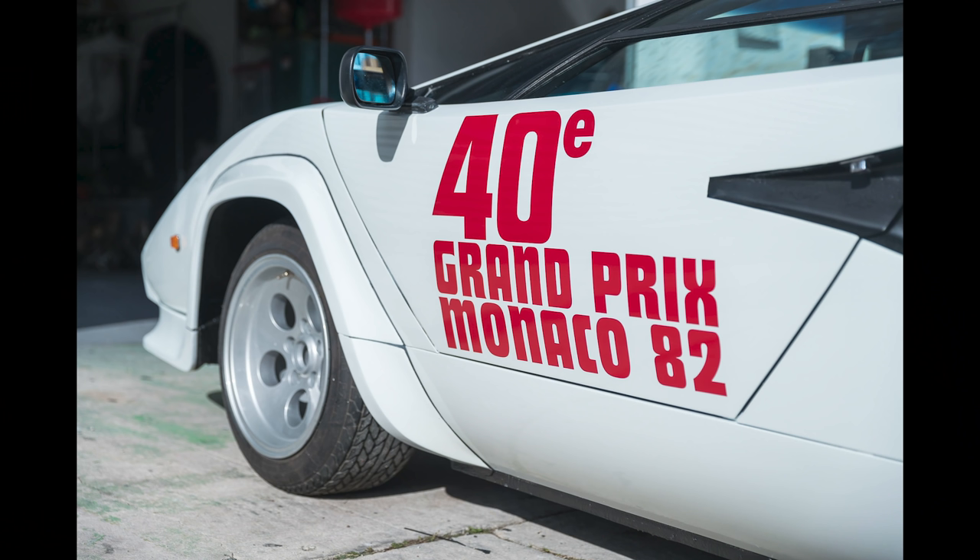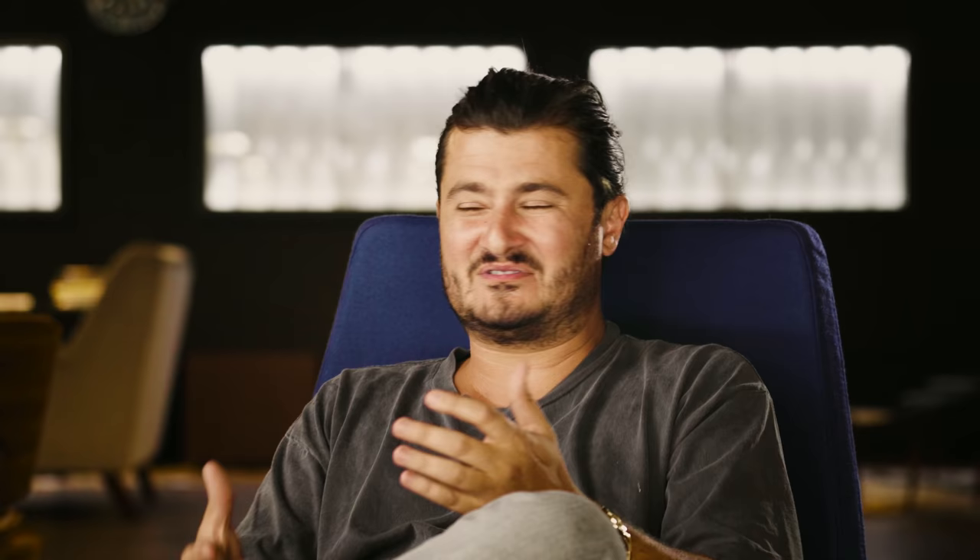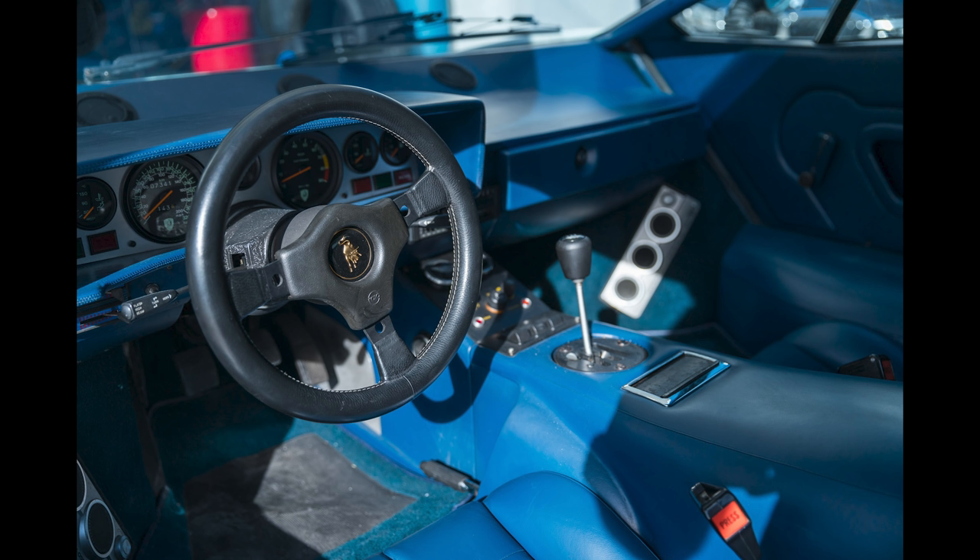Then one day I get a cold call from a colleague in Europe, and he says, 'Yeah, I have this car — Jean-Claude Mimran's car.' I was like, oh my God, I want it, we have to buy it. I forget the exact price we negotiated; it didn't take too much time. I had somebody inspect it and we bought the car. I brought it to the U.S.